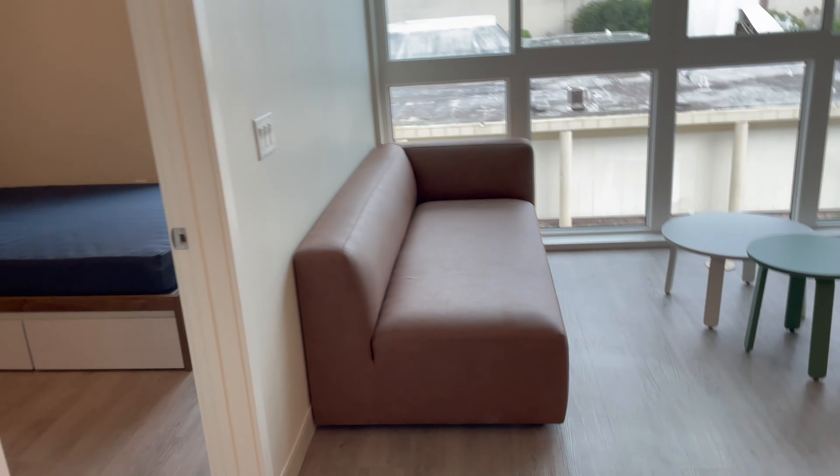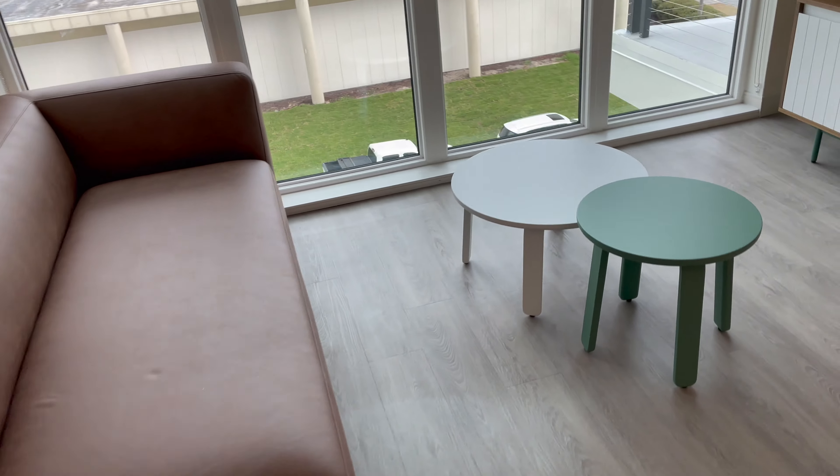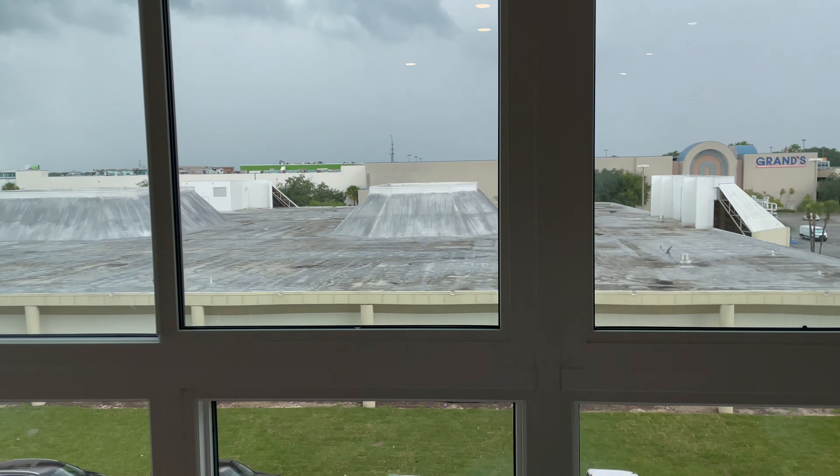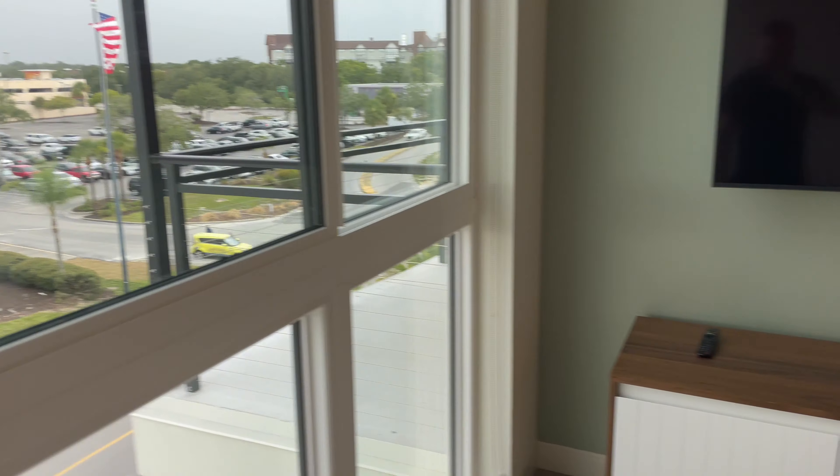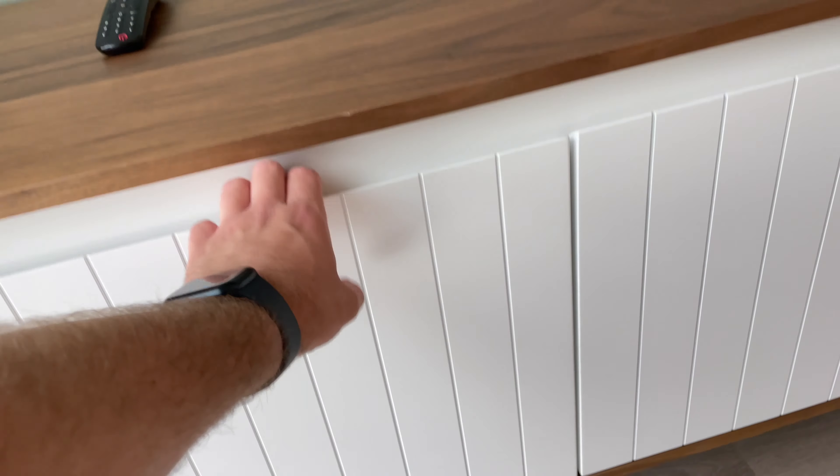The laundry is stacked over here. Then we have the living space — it comes with this couch, and I really like the color on it. These windows are huge and west-facing as well, so we'll get sunsets at night. There's a 55-inch TV with a beautiful mid-century modern TV stand, which is really nice.